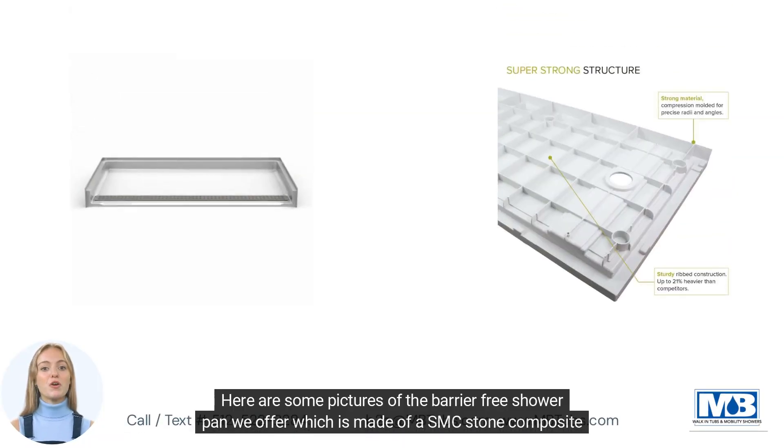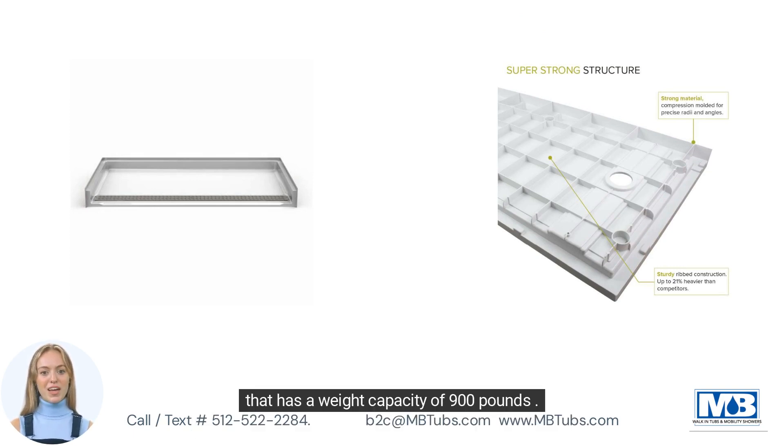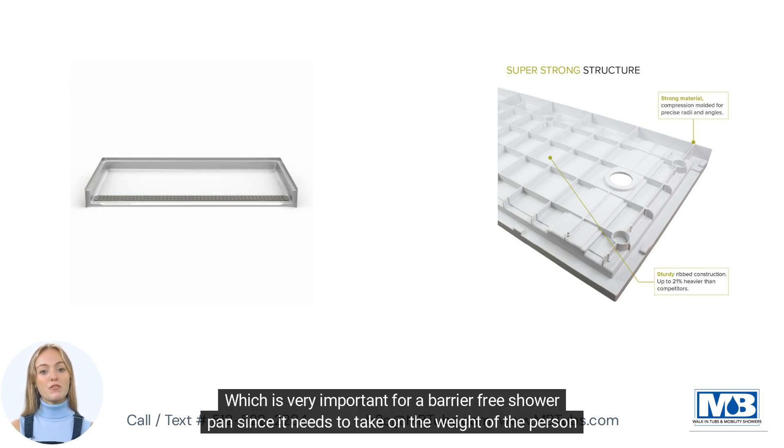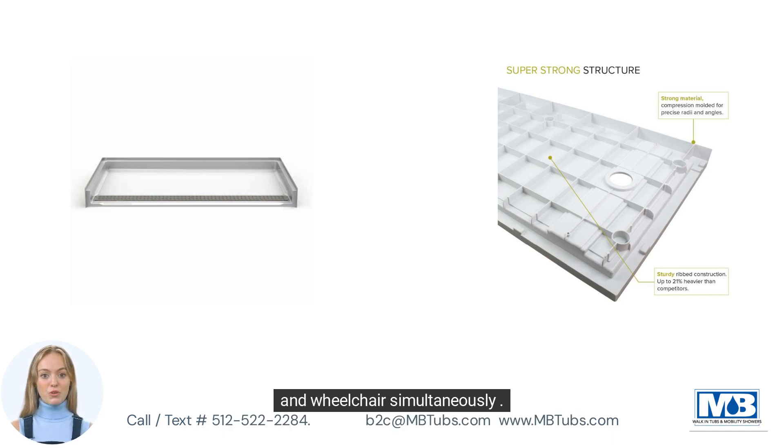Here are some pictures of the barrier-free shower pan we offer, which is made of an SNC stone composite that has a weight capacity of 900 pounds — which is very important for a barrier-free shower pan, since it needs to take on the weight of the person and wheelchair simultaneously.